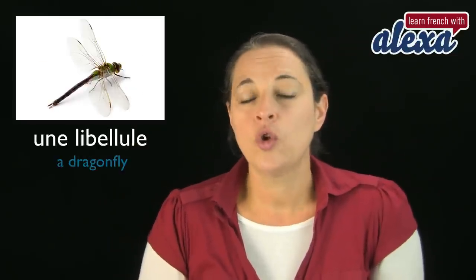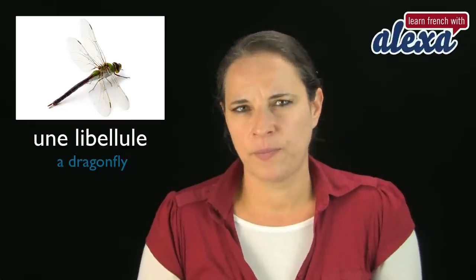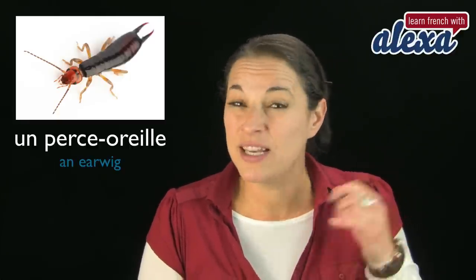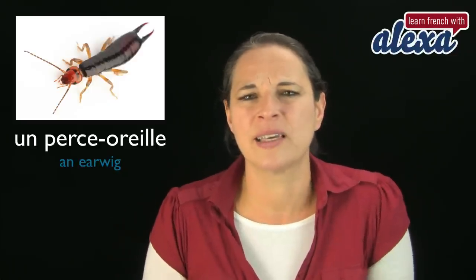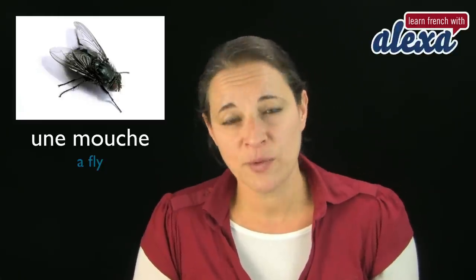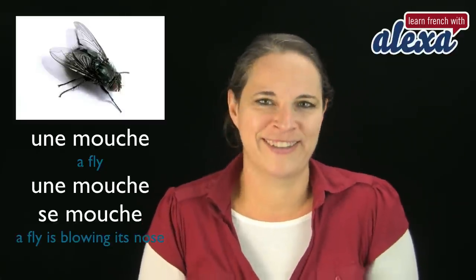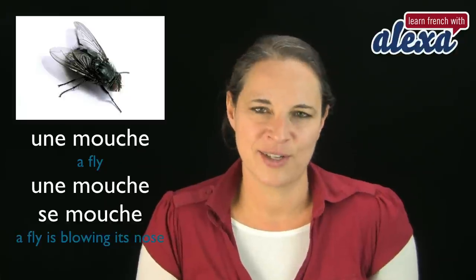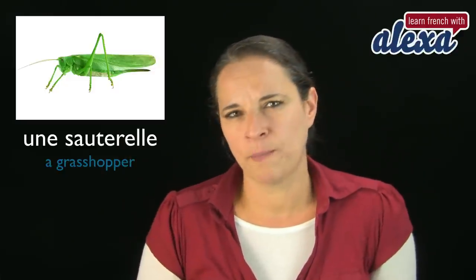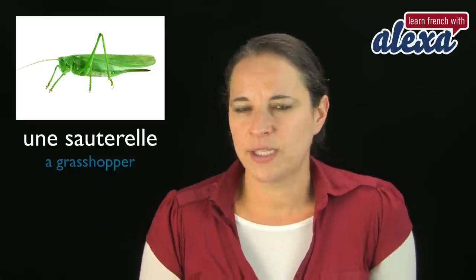That's a cricket. Une libellule — there's a lot of le-le sound — libellule is a dragonfly. Un perce-oreille — un perce-oreille — that's an earwig. Personally, I really do not like these little creepy crawly things. Un perce-oreille. Une mouche. Now remember what I said earlier — how do you say a fly is blowing her nose? Une mouche se mouche. Une sauterelle — and that's a grasshopper.